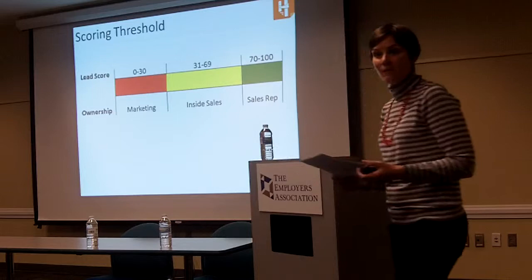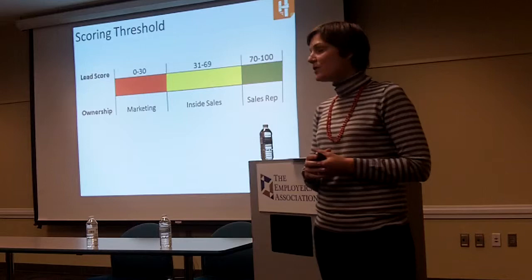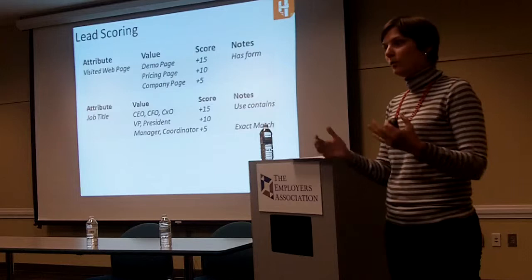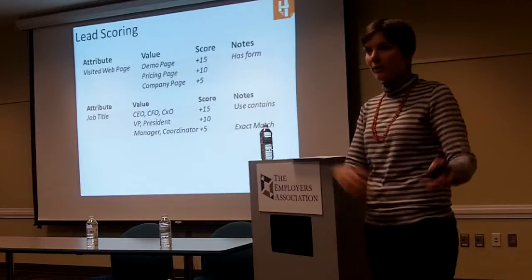The question was: what are some of the main things that you score, and what data points do you start with? Typically you want to start with your website. You want to look at what are the really important pages on this website. For example, if you have a demo or a page with a video where people can learn more about your product or service, that's a page you want to score.